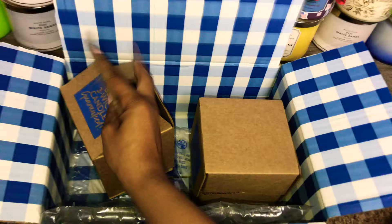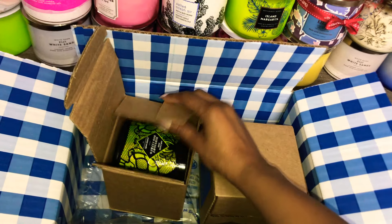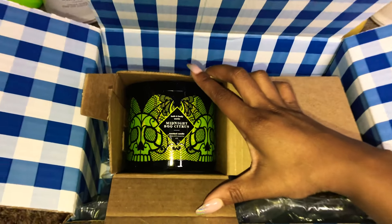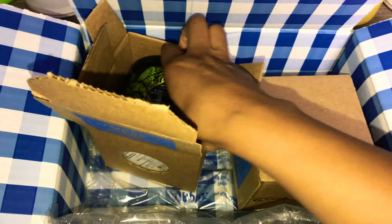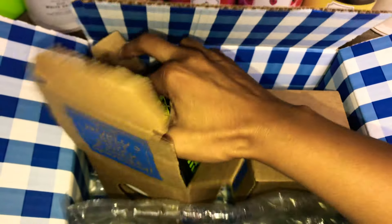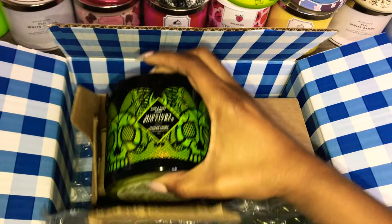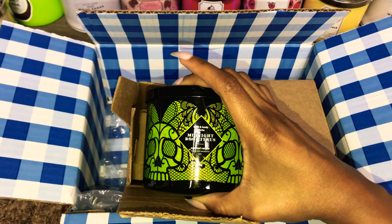I couldn't get my hands on these in store. What do we have here, guys? It's the Halloween candle from Bath and Body Works in Midnight Boo Citrus. I'm so excited. I've been waiting to get my hands on this — it had sold out online. And when we had the recent sale on the candles, I placed an order for this one.